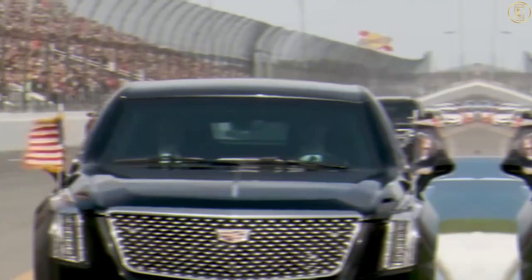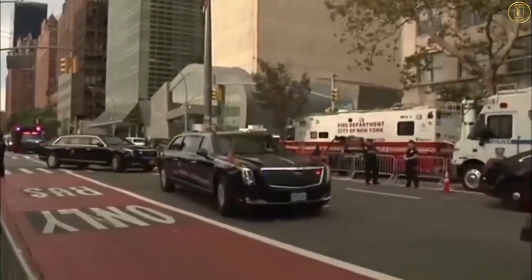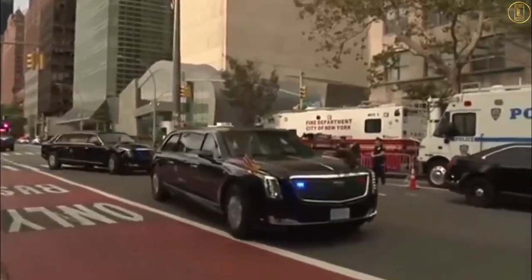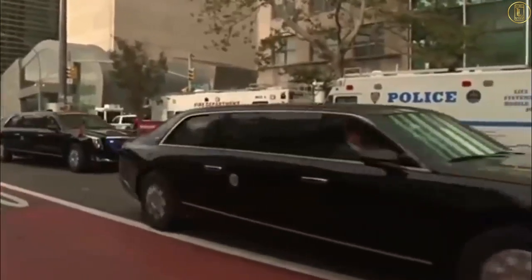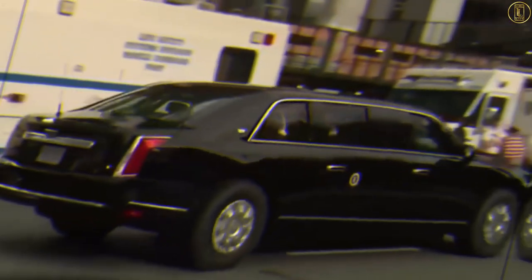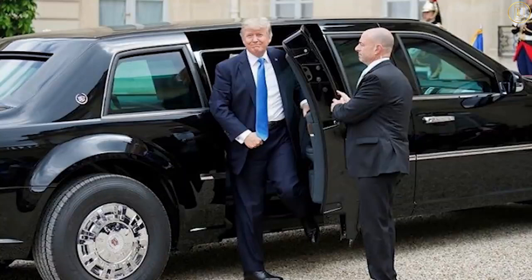From Inauguration Day, Biden will be riding in The Beast, the official presidential limo which looks like a stretched Cadillac but is actually custom made for the US government by General Motors. Although the Beast looks like a car, underneath it's based on a heavy-duty lorry chassis, weighing almost 10 tons, and it's really closer in specification to a tank.